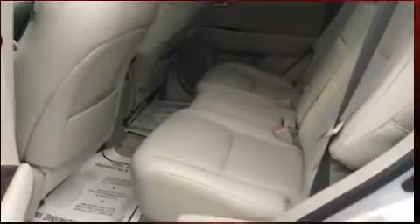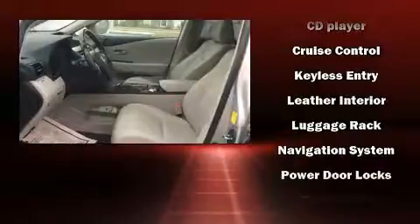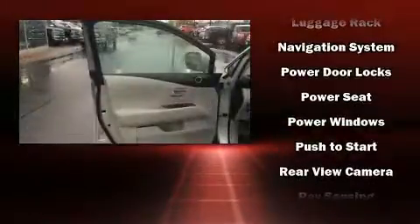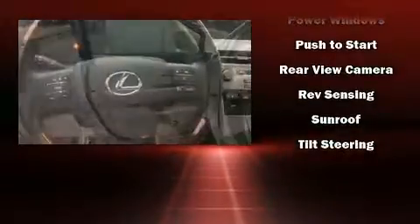Lexus ensures the safety and security of its passengers with equipment such as head curtain airbags, front and rear side impact airbags, brake assist, anti-whiplash front head restraints, ignition disabling, an emergency communication system, and four-wheel disc brakes with ABS.